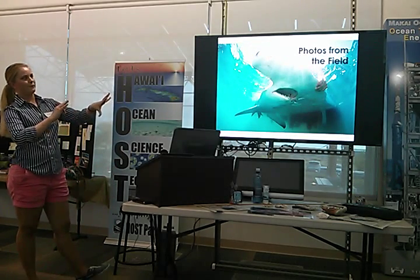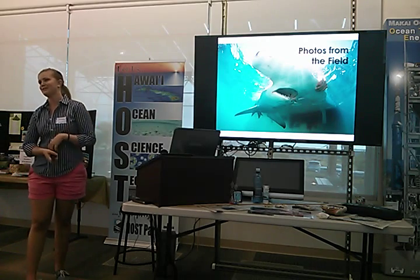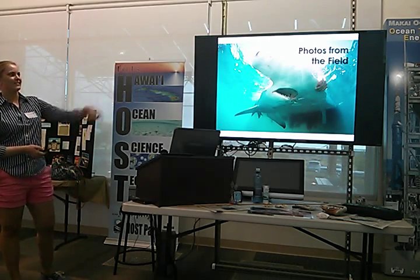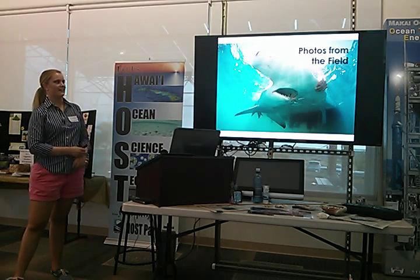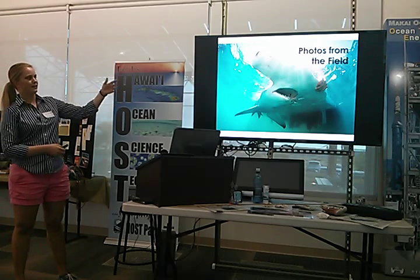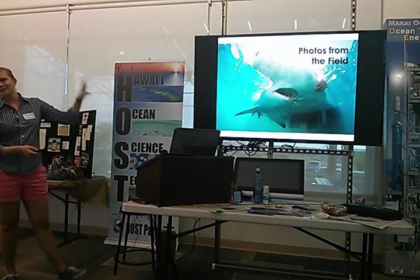I'm going to take a quick break from the denser content and show a few cool photos from the field over the years. This is one of my favorites — a great hammerhead shark just resting on the back of the boat in the water while they attach a satellite tag to it. That toothy smile gets you every time.